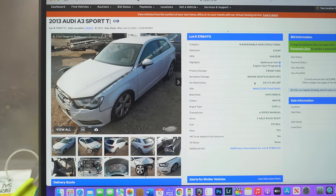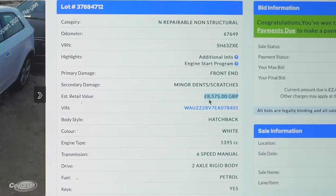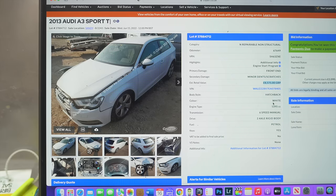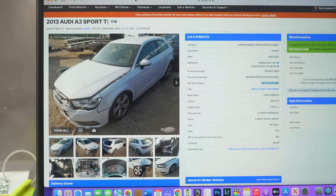The secondary damage is minor dents and scratches. The pre-accident value is £8,575 — I take that with a grain of salt, but when I tell you how much I got this car for, you'll see why I'm so excited. It's a hatchback, 1.4 turbo — small engine, cheap to insure, cheap to tax, and it's got a turbo so it'll be a nice nippy little car to drive. Six-speed manual because it's the sport version. It's petrol so it's ULEZ compliant. It's got the keys, no V5 — I'm prepared to wait for it.